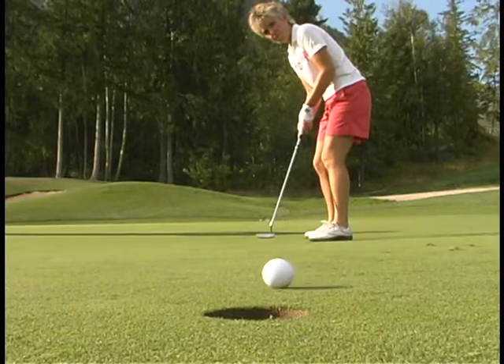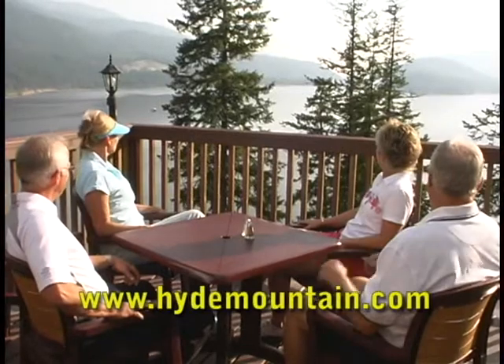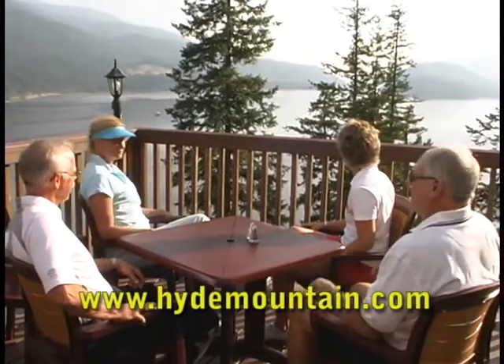And here's the perfect end to a perfect day. The traditional 19th hole overlooking the water at Hyde Mountain on Merrill Lake Golf Course in Sycamus.